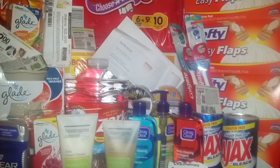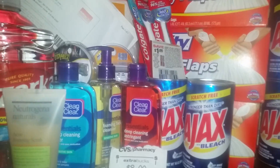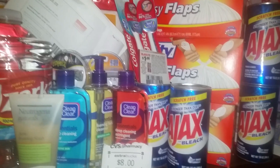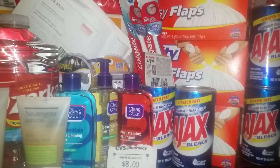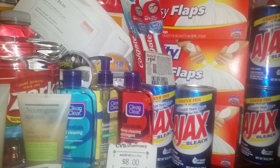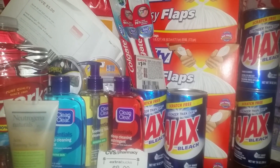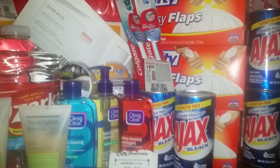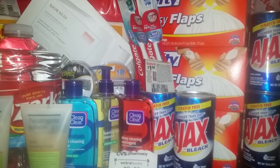Another thing that's also on the Buy $30 and Save $10 are those Ajax cleaners that you see right there. They're $1.19, but when you buy two of them, one of them is going to be free — it's going to take $1.19 off. So if you want to stock up on Ajax cleanser, that's a good deal, because you can buy 10 of them and half of them will be free.